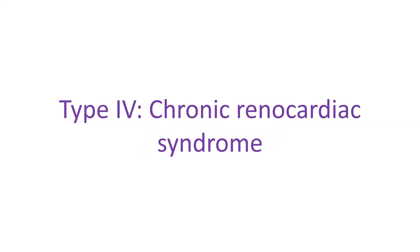Type 4 Chronic Renocardiac Syndrome is heart disease secondary to chronic kidney disease, with left ventricular hypertrophy, anemia, uremia, and calcification of coronaries with atherosclerosis. Left ventricular hypertrophy is thickening of heart muscle of the lower left chamber. Anemia is decrease in hemoglobin content of blood. Hemoglobin is the protein which carries oxygen in the blood. Uremia is accumulation of waste products of metabolism in blood which are normally excreted by kidneys in urine. Atherosclerosis is deposition of fatty material within the walls of blood vessels. Calcification of coronaries means deposition of calcium compounds in the wall of blood vessels of the heart.